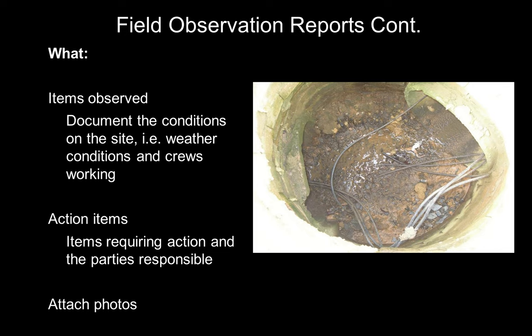What do you document? You should document items you are observing: conditions on the site, weather conditions, manpower, activities that are going on. You should also document action items — items requiring action by the parties that you observe — and you may note who the responsible party is depending on what the item is.